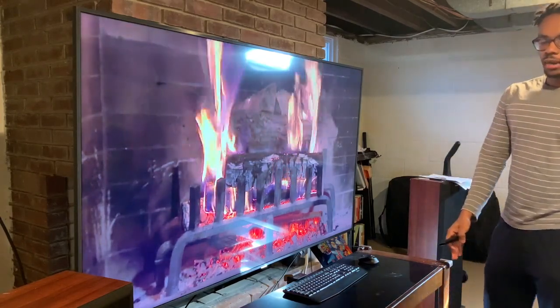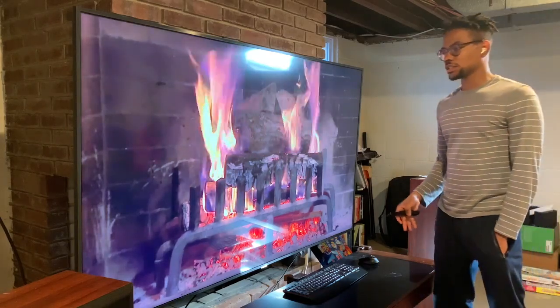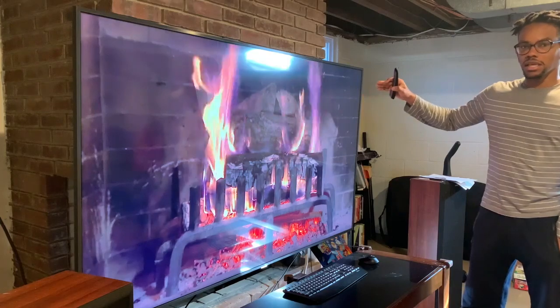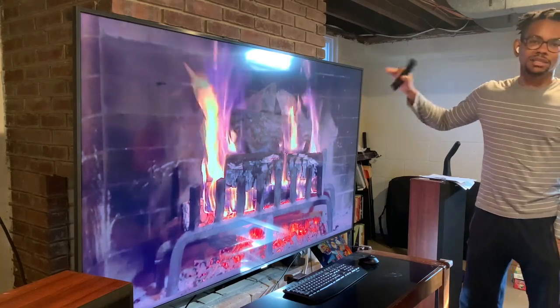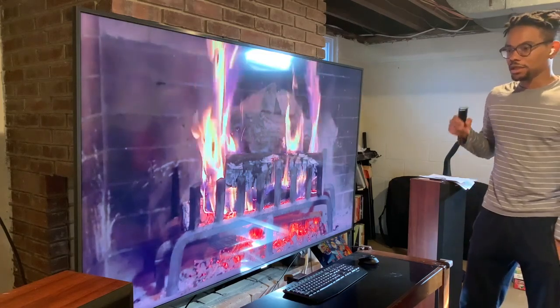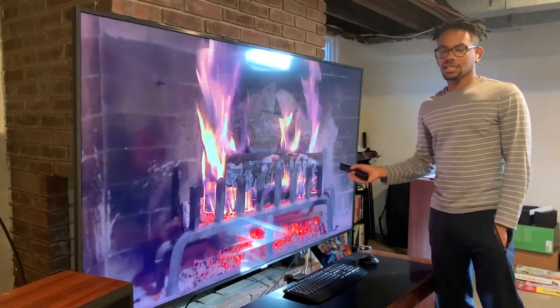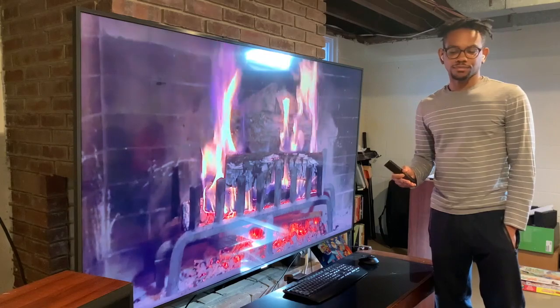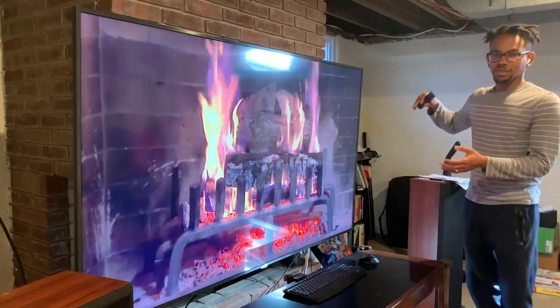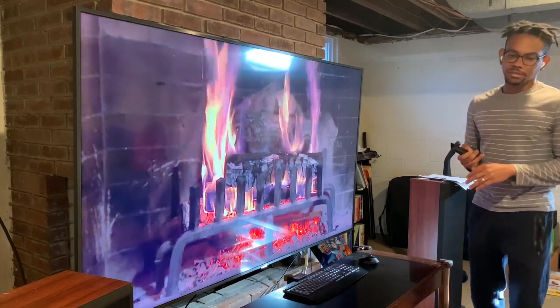With my Xbox Series X, the detail on this TV is as amazing as I expected. I can't imagine much better than that. The main benefit I've been able to actually quantify is the black levels — that's where a Quantum LED or OLED really stands out.